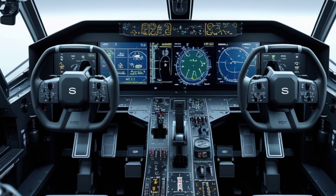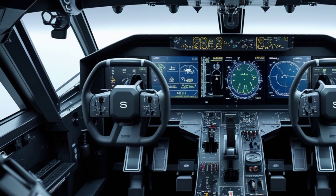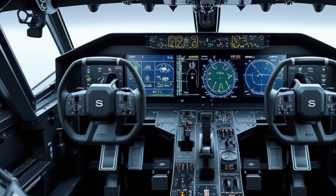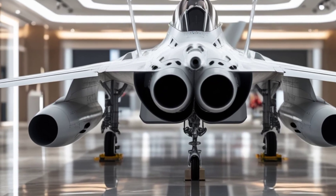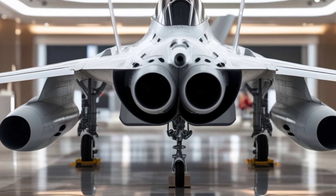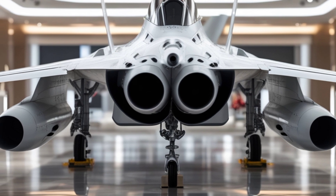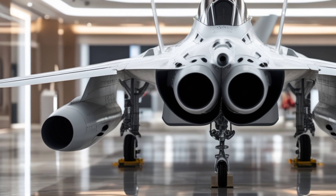With a combat radius of over 1,500 km and an impressive operational ceiling of 50,000 feet, the Gripen is built for both long-range missions and close combat engagements. Its agility is unmatched, thanks to the advanced flight control system that continuously adjusts the aircraft's control surfaces for optimal performance.